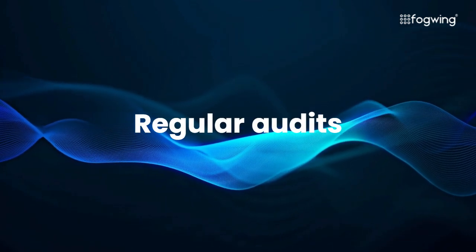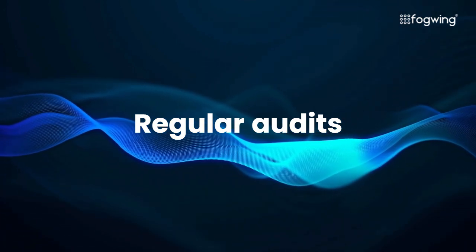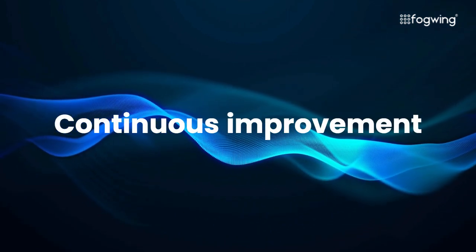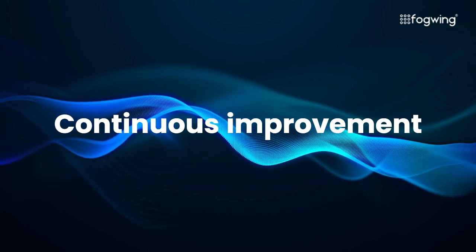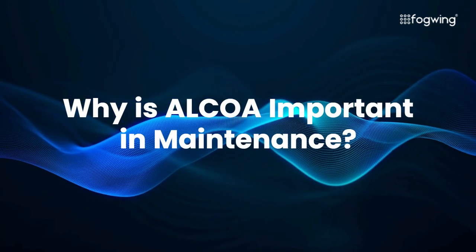Regular audits: conduct periodic reviews to assess ALCOA compliance and identify areas for improvement. Continuous improvement: foster a culture of data quality and encourage feedback.